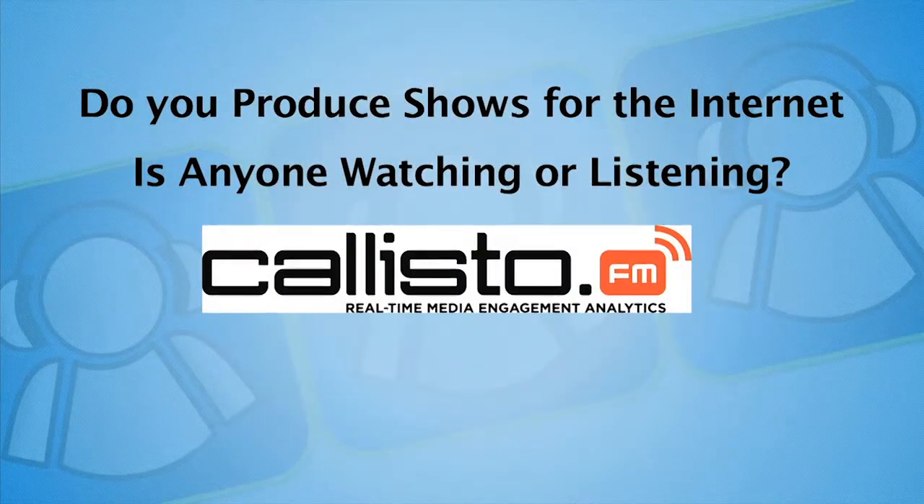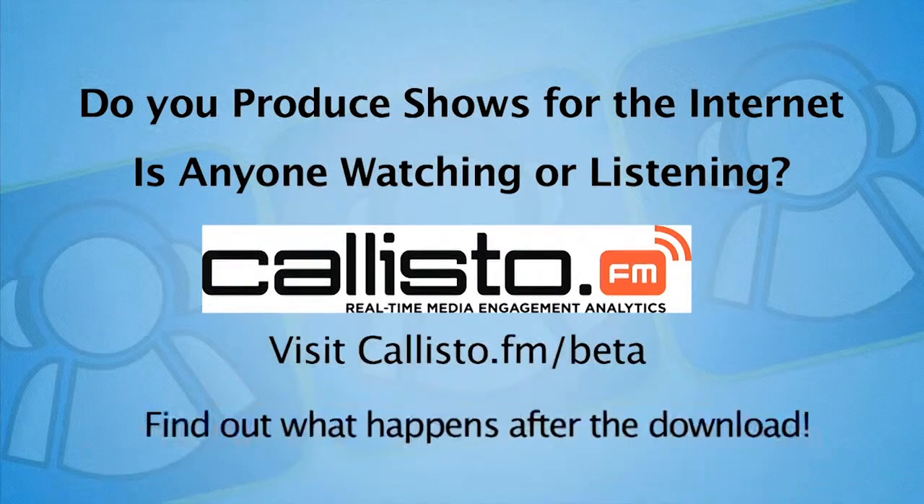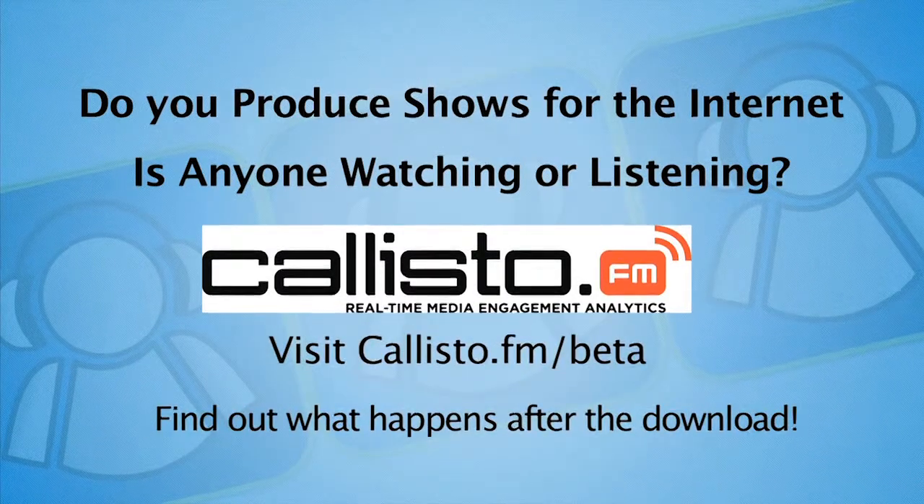Sponsored by Callisto.fm. Do you produce shows for the internet? Do you really know if anyone is watching or listening? Find out soon at Callisto.fm/beta to sign up and be the first to find out what happens after the download.